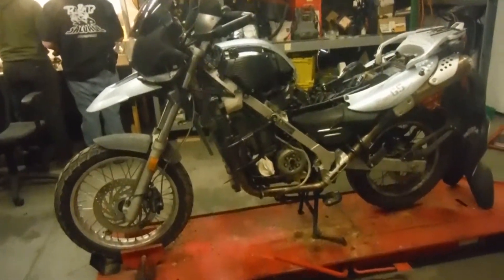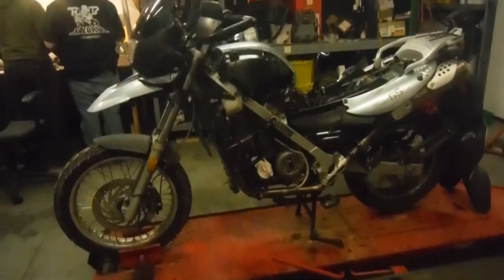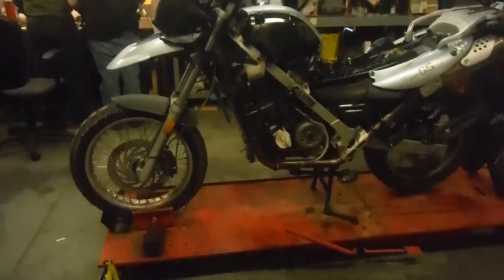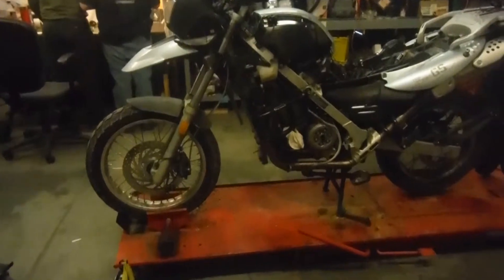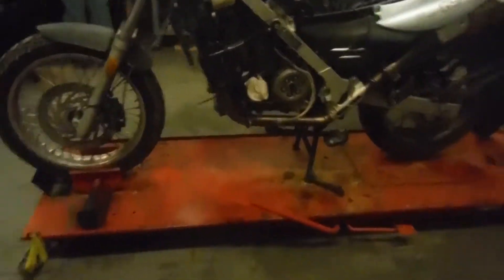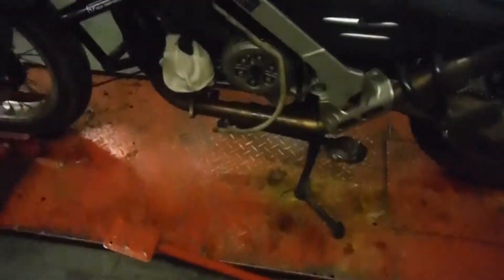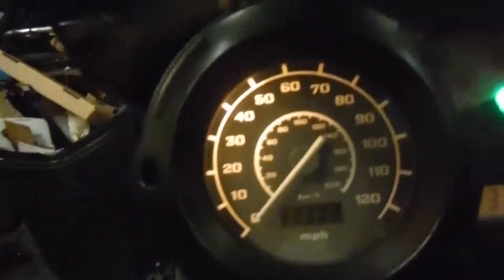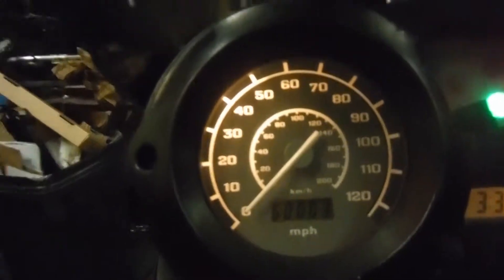Here we have a 2006 BMW F650GS. This bike is being dismantled for parts today. It went into a shop and we don't know exactly what they said is wrong with the motor, so we cannot show it going through the gears. It does have power. This bike has 50,003 miles on it.